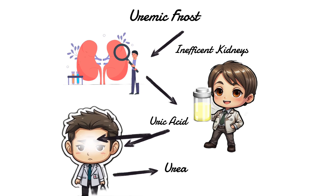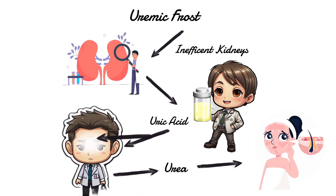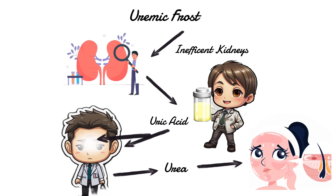This is because the urea, which is a waste product, is coming out through your skin since your body can't remove it as it should.